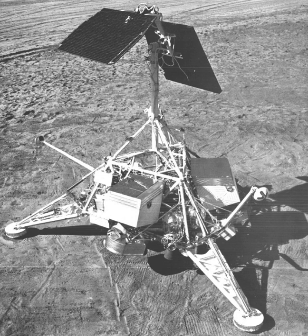Lunar soil surveys were completed using photographic and alpha particle backscattering methods. A similar instrument, the APXS, was used on board several Mars missions.